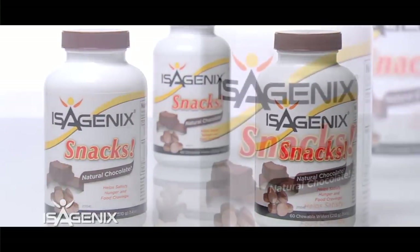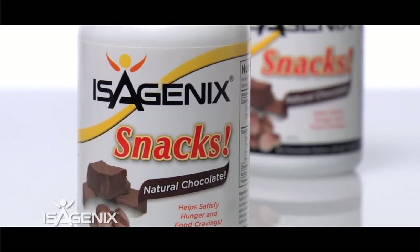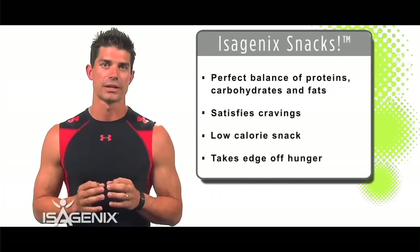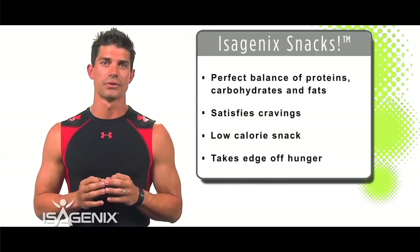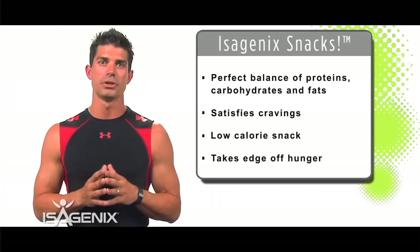During your cleansing process, you want to make sure you use your Isagenix snack wafers. This product was designed specifically for cleanse days and as an everyday snack. They contain balanced sources of protein, carbohydrates, and fats. You just let them dissolve in your mouth and the body absorbs them as needed.